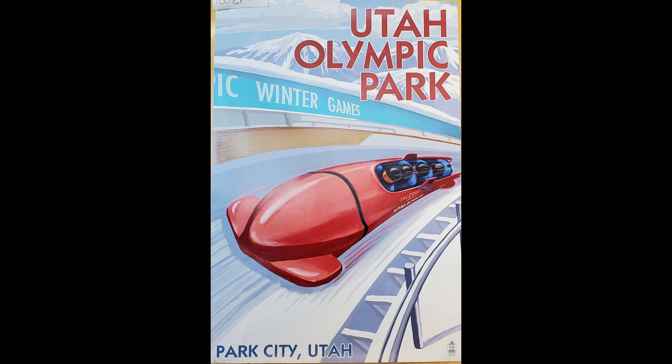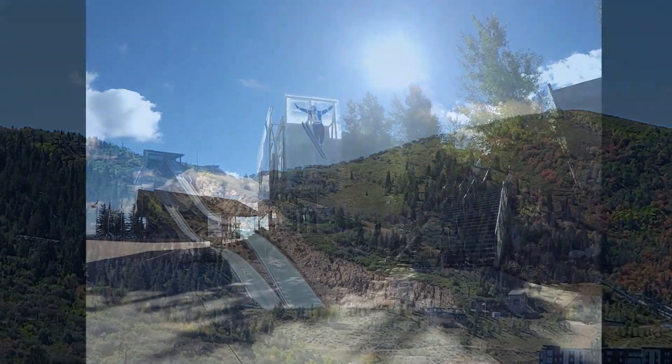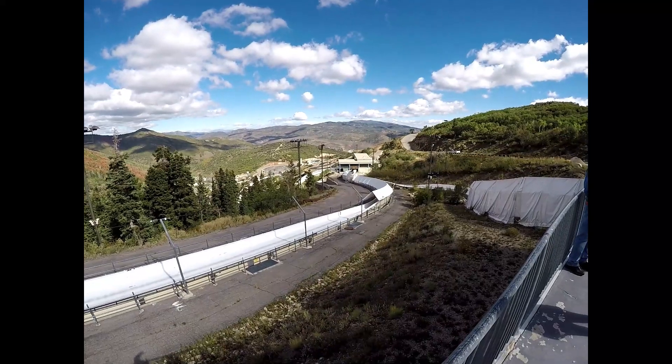Built for the 2002 Olympic Winter Games, the Olympic Park has six Nordic ski jumps, a Winter Games museum, and a sliding track, which is one of four in North America.